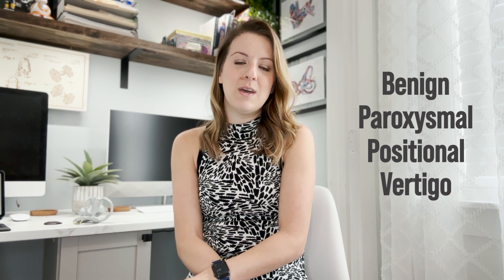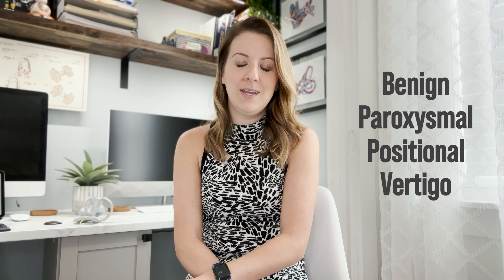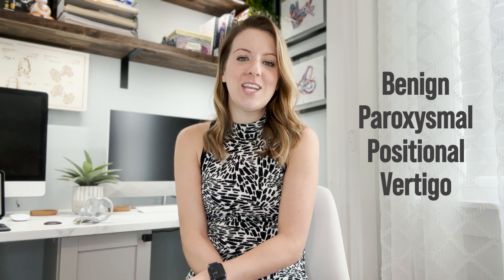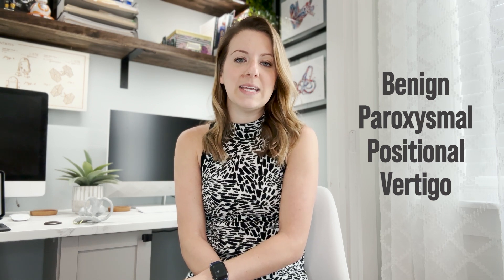BPPV stands for benign paroxysmal positional vertigo. It's not super serious — it's not going to harm you in theory. It happens suddenly with changes in position and you get this false sensation of movement when there isn't movement.